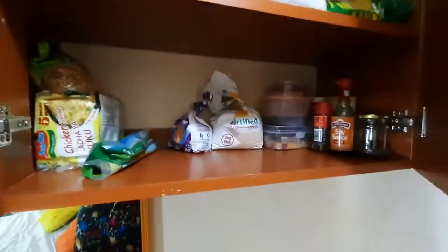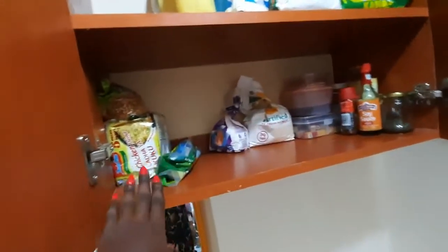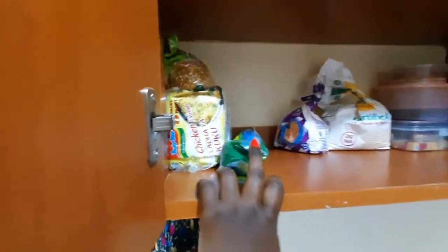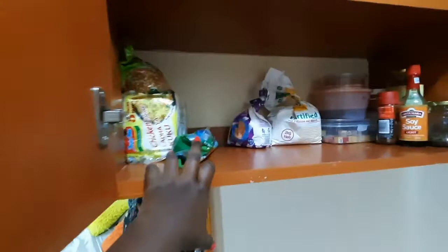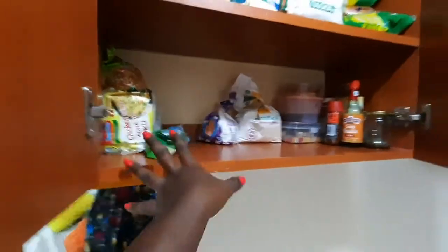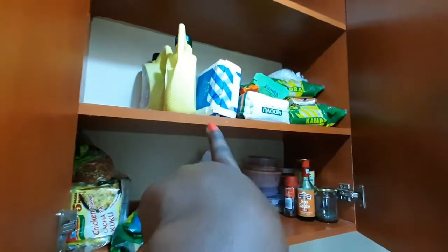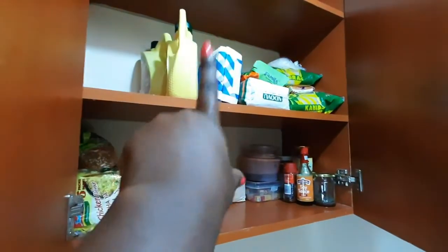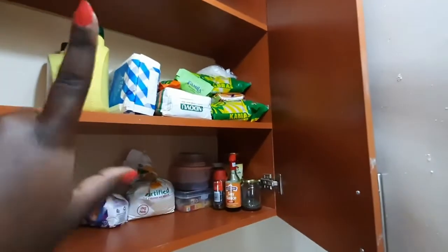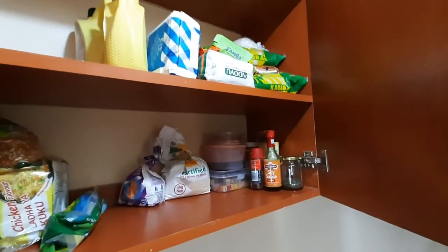Down here has my refrigerator tools like containers and all that, and I love how big it is. Then here we have my shopkins — we have the spices on the other side and whatever is used to cook, like flour and all that, on the other side. Down here are things that I use, and up here are things that are still new and not yet opened — things I don't intend to use anytime soon.